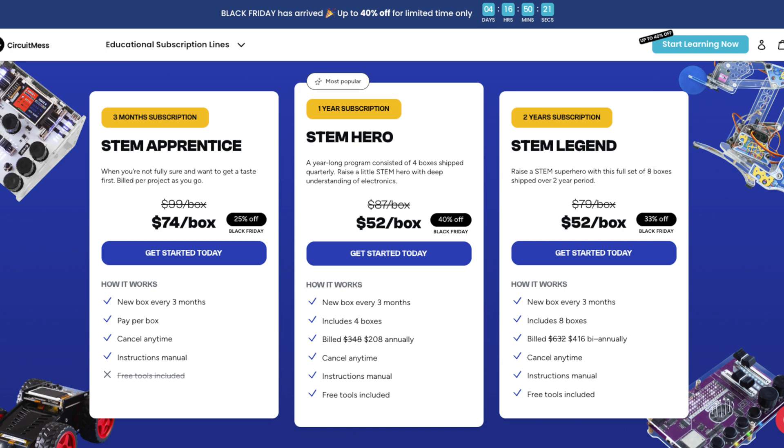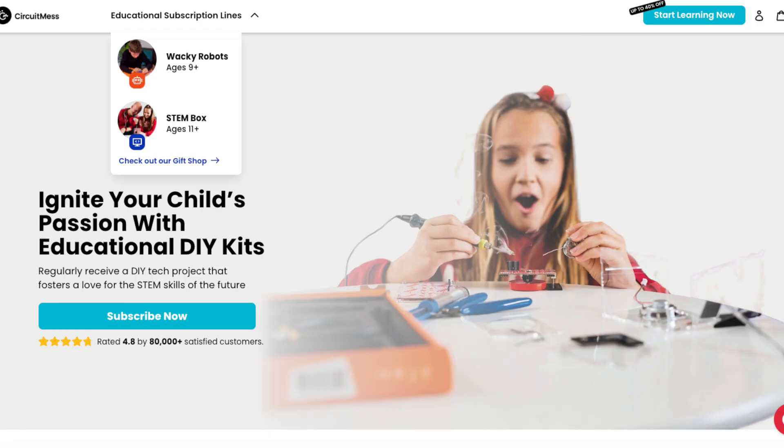And speaking of discounts, as of right now they're running their Black Friday deal, so this would be a great chance to jump in. If you're curious and want to give it a try, they have two different subscriptions depending on age — one for 11 and up and the other for nine and up.